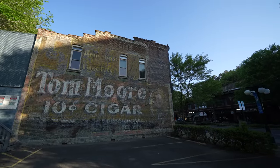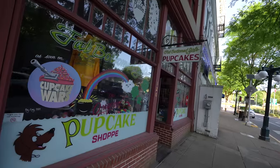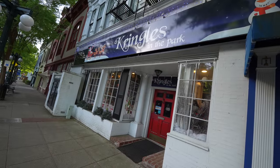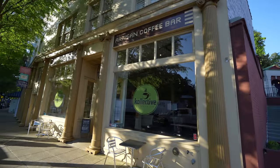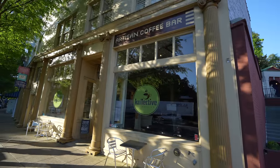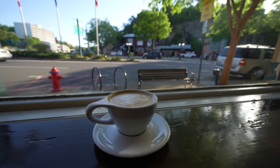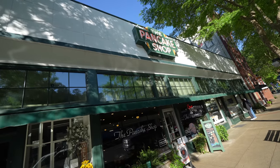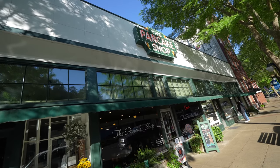I started my morning in Hot Springs walking the downtown area and looking for an open coffee shop. Eventually I found an open place called Collective, which ended up being a great way to start your day in the city. I grabbed a coffee and a breakfast sandwich and just people watched for a little bit before continuing on. If you want a full breakfast instead of just coffee, check out the Pancake Shop.